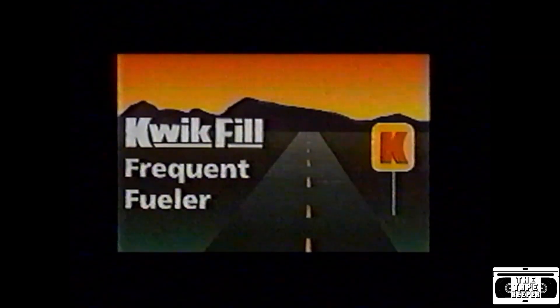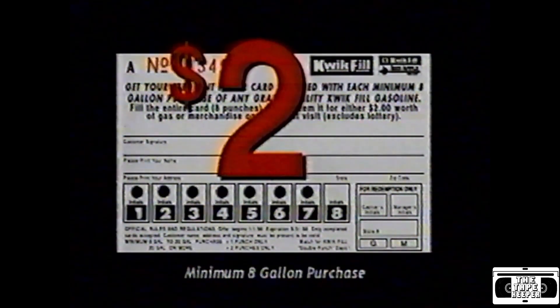I got a newspaper, a cup of coffee, and a ding. Each time you fill up at Quick Fill, we'll punch your Frequent Sealer card. Eight punches and you get $2 to spend on gas or merchandise.